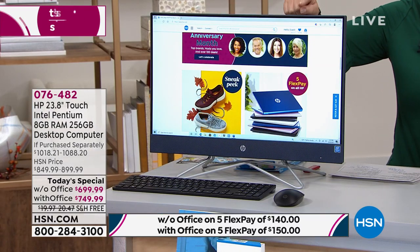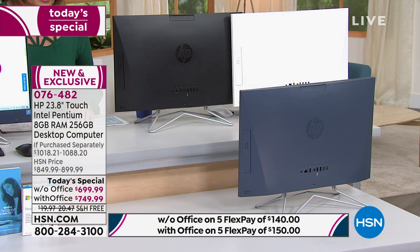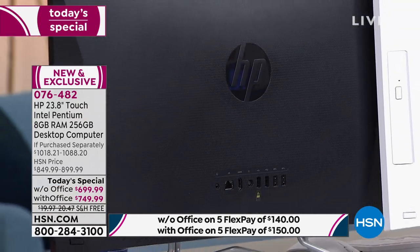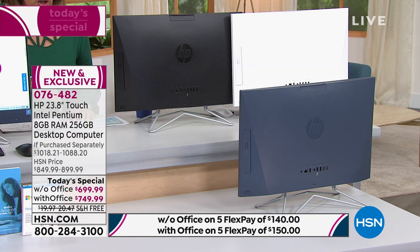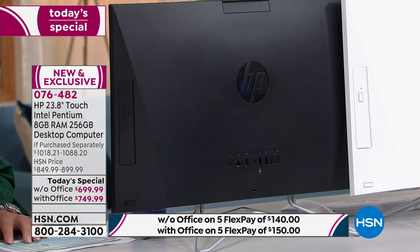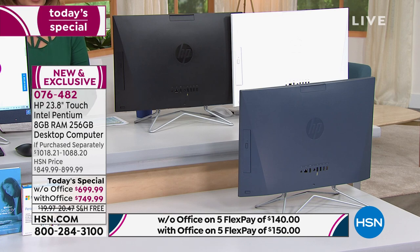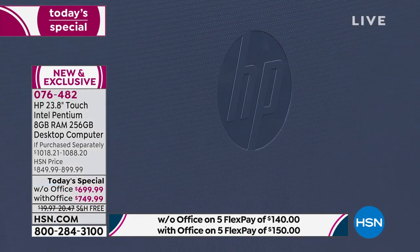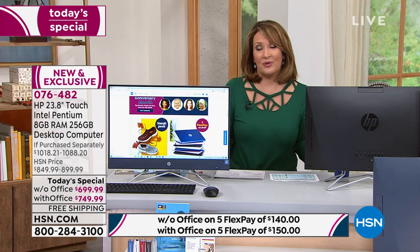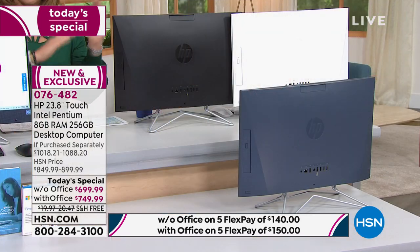I have to update everybody on something: in this presentation, the black choice with Office — that's the one my husband has. If you want the black with Office, we are down into the hundreds for the entire day. So if you want the black with Office, you might want to make your choice. If you want the blue without Office, last we checked there were a few more than 200 left. You're deciding: do I want Office or not? It's an extra $50, an extra $10 a month on FlexPay.